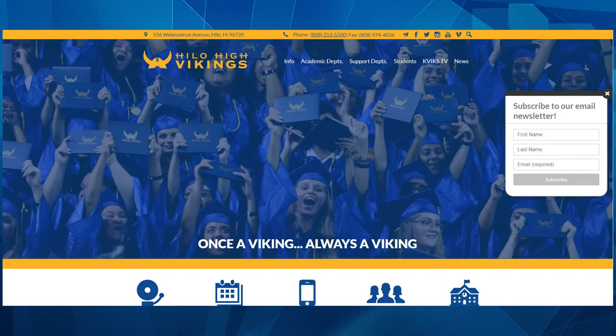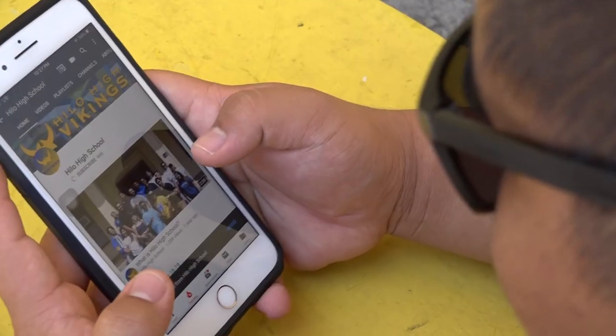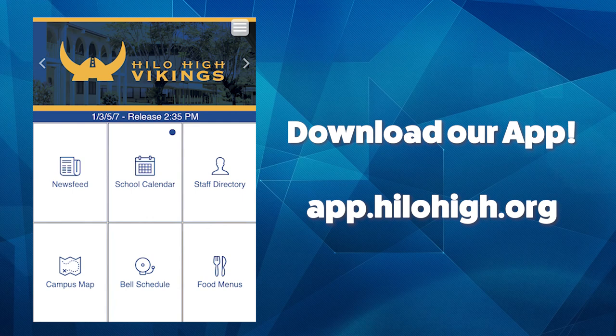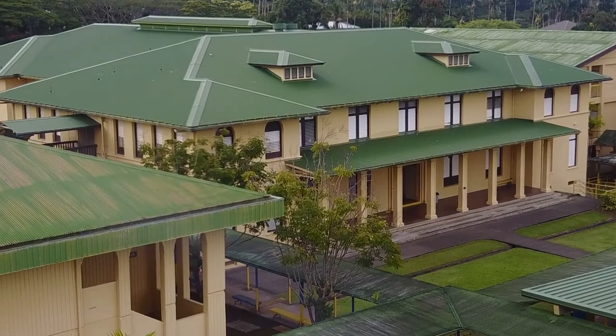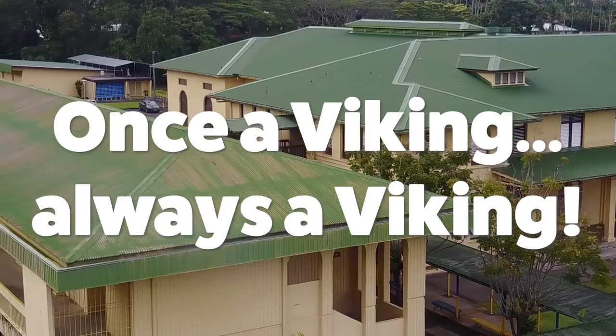Thank you for watching. Stay up to date with Hilo High School by visiting our official website, hilohigh.org. Follow us on Facebook, Twitter, Instagram, and YouTube at Hilo High School. You can also download our app by going to app.hilohigh.org. We are looking forward to you joining our Viking Ohana next school year. And remember, once a Viking, always a Viking.